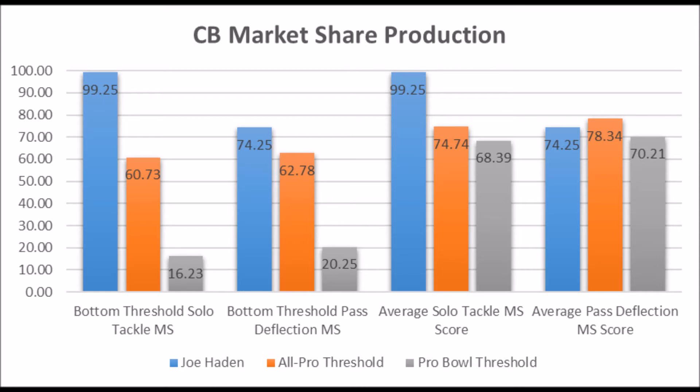In terms of the averages at the position — average solo tackle, average pass deflection — he doesn't quite hit the average for all-pro types when it comes to pass deflection, but he's more in the Pro Bowl range when it comes to his pass deflection data. He looks a little bit more like a Pro Bowl cornerback than an all-pro cornerback based on data, but he does have a great all-around profile coming out of Florida. 99-plus is really good for solo tackle.